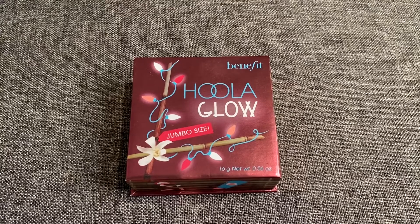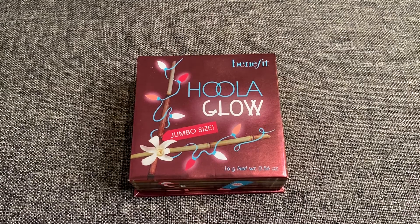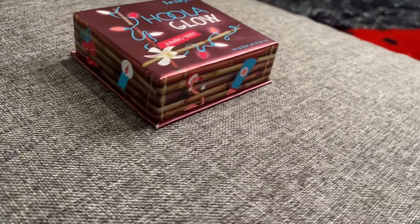So I was shopping around Sephora and I saw this Hoola Glow bronzer and it caught my eye because of the packaging. On the front it has the bamboo stalks wrapped around with some cute sparkling Christmas lights and then around the sides some more Christmas little decorations.